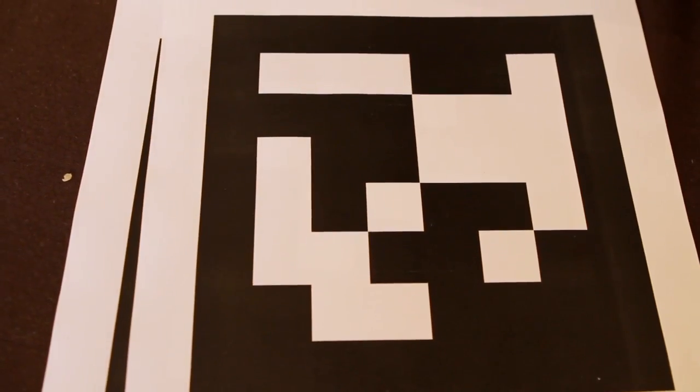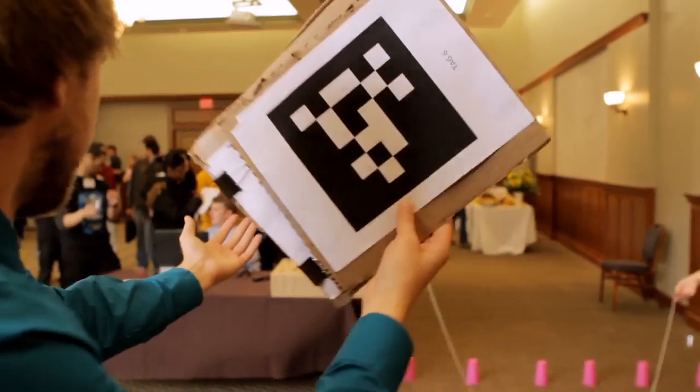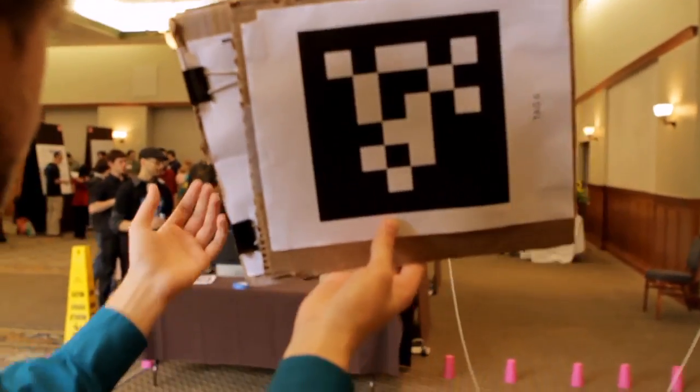So right now we're using these barcode-looking tags. Whenever it sees a certain tag, it might follow it or go left, go right, up, down.